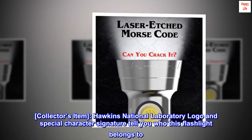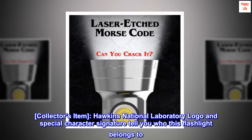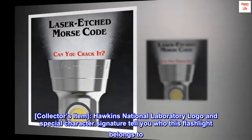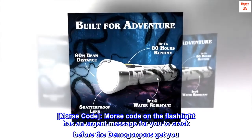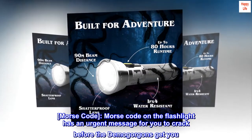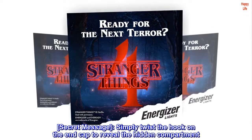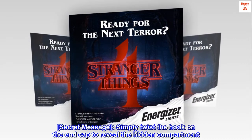Collector's item. Hawkins National Laboratory logo and special character signature tell you who this flashlight belongs to. Morse code on the flashlight has an urgent message for you to crack before the Demogorgons get you. Secret message — simply twist the hook on the end cap to reveal the hidden compartment.